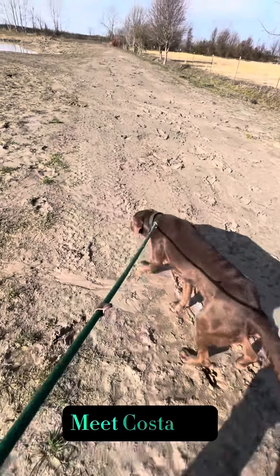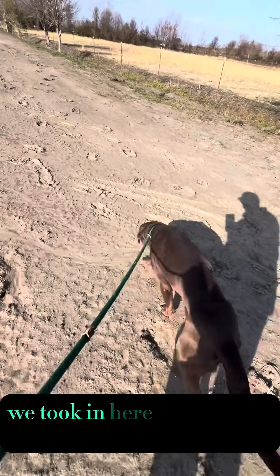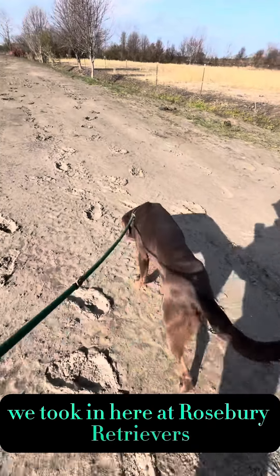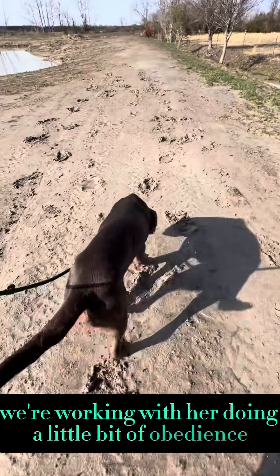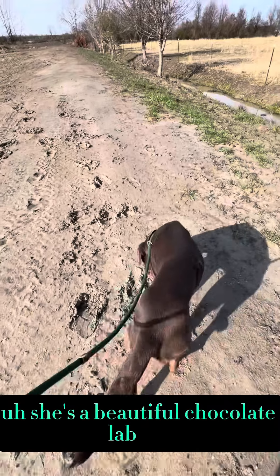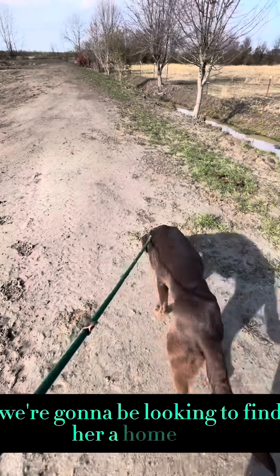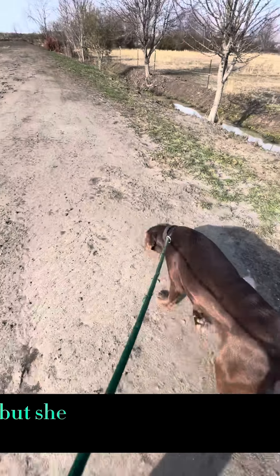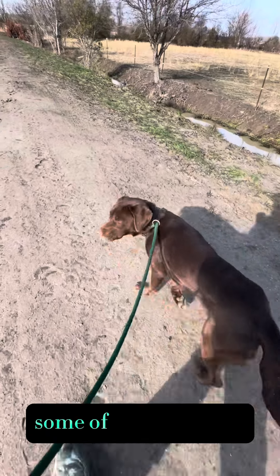Hey guys, meet Kosta. She is a rescue dog that we took in here at Rosebrye Retrievers and we're working with her, doing a little bit of obedience. She's a beautiful chocolate lab, great attitude, loves people. We're going to be looking to find her a home, but she is a little funny around some of the other dogs.